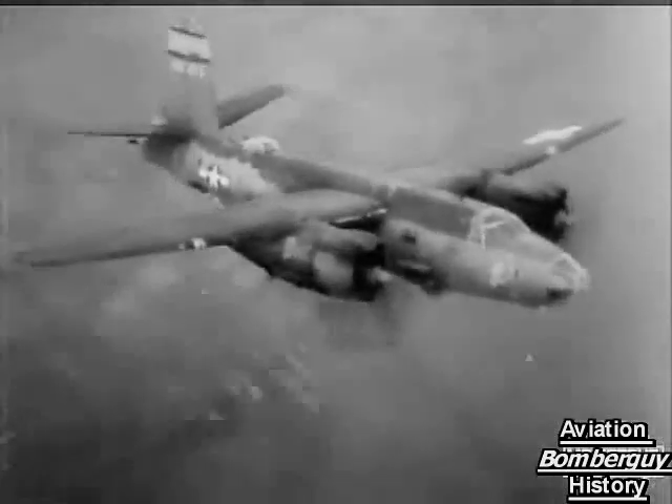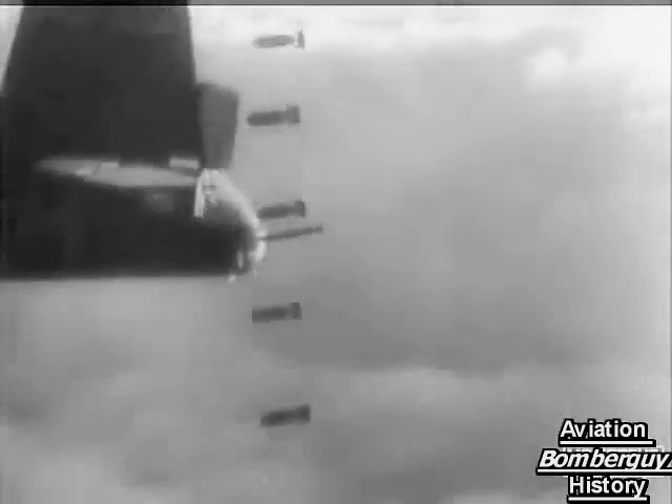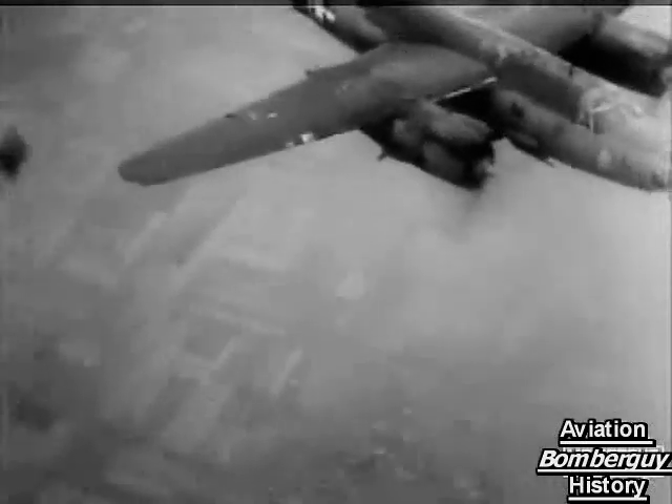Film taken recently by the U.S. Ninth Air Force has a very different angle on war in the air. Marauders, cooperating in the reduction of the Rundstedt salient, used pathfinder technique in attacking supply centres at Wittlich, Germany. And Marauders attacking a railway bridge over the Moselle ran into very heavy flak. A direct hit on a nearby plane was recorded by one of the cameramen.